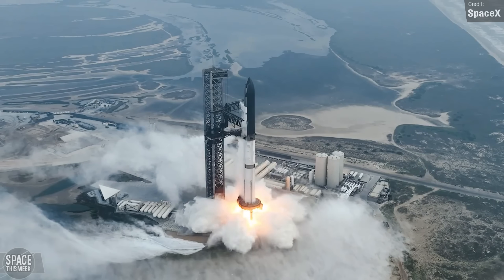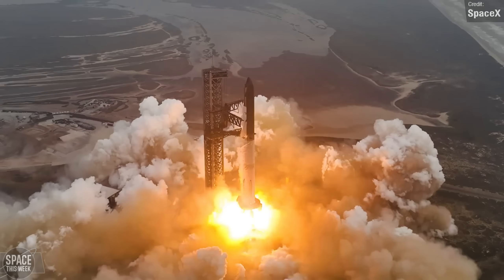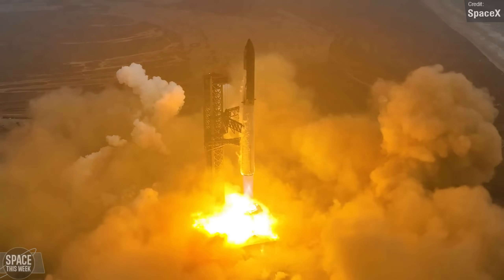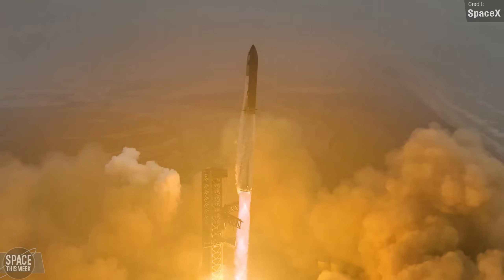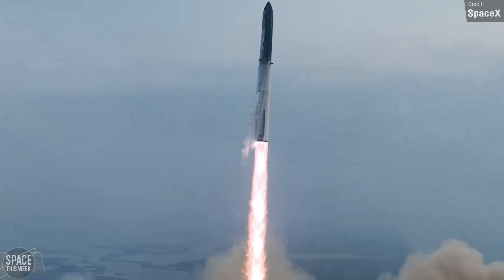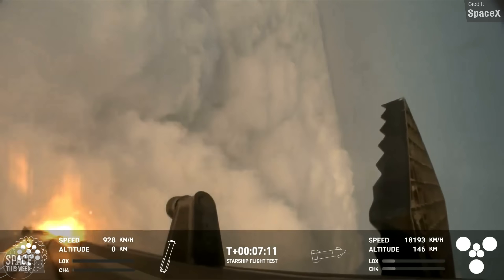Starship's fourth integrated flight test on the 6th of June last week was a breathtaking and groundbreaking success. SpaceX's Starship is the world's most powerful rocket, and this particular launch featured Ship 29 as the upper stage and Super Heavy Booster 11 for the first stage. In no previous flight test had the booster managed to successfully soft-land itself as planned, nor had the Starship upper stage successfully made orbit and survived re-entry. But for this flight, we were hoping things would be different.